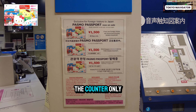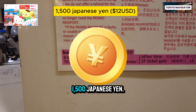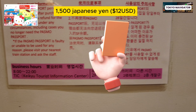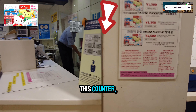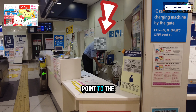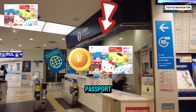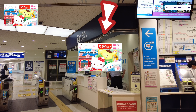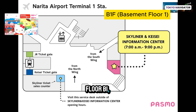Go towards the right side — the KQ line is to the right. The KQ Tourist Information Center is open from 8 am to 10 pm. It may be closed, but you don't have to get the POSMO Passport there. We'll show you where next. Go straight to the ticket gate to purchase the POSMO Passport from the staff in blue uniform.